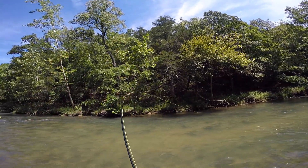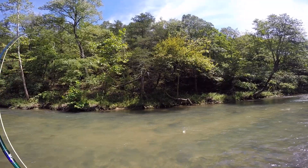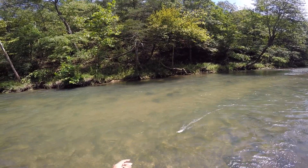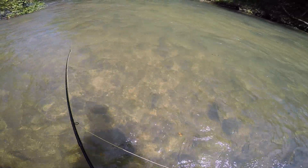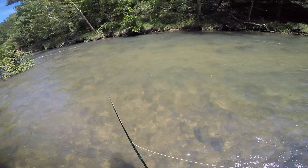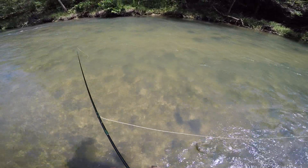Took the caddis. Gave him two options, so that's good to know going forward. Nice little rainbow — looks like he's been cut by something.